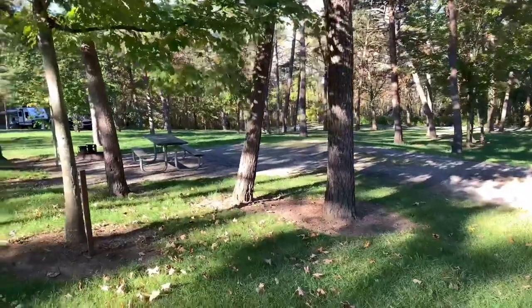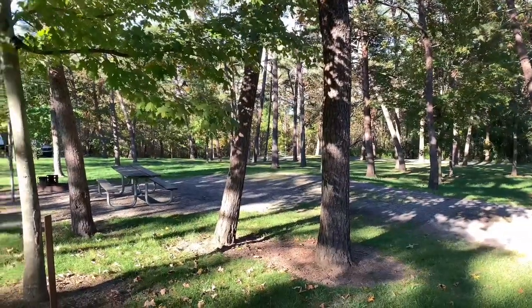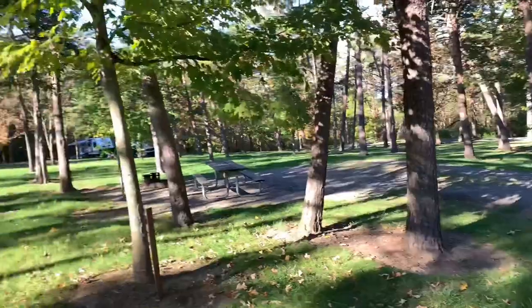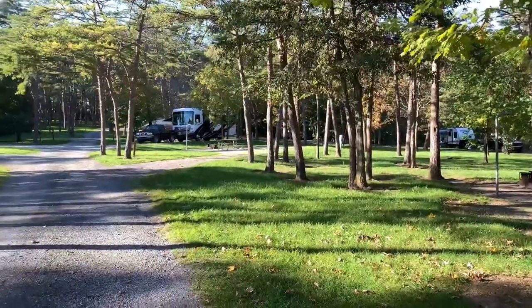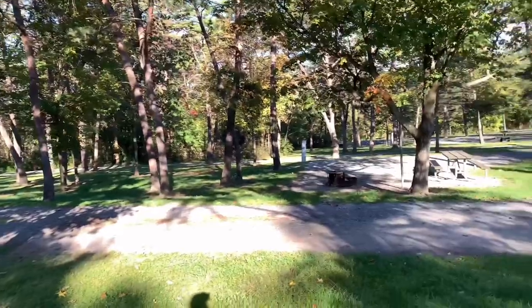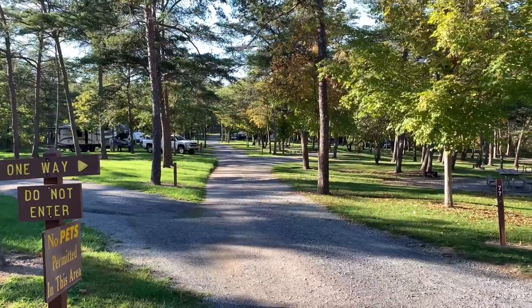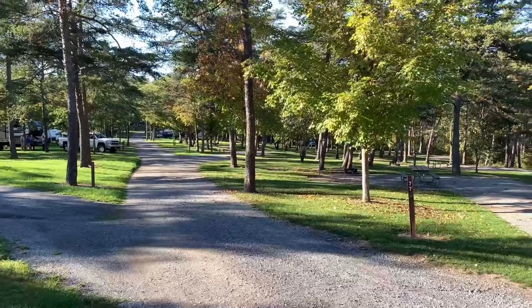That's a nice site — site number 71, nice and shaded. As you can see, we're really not very busy. I always seem to come to this state park during the week and it's never really super busy. Looking back up through Lu Bay, which is where I was at, you can see how nice and quiet it is.